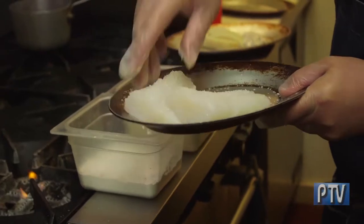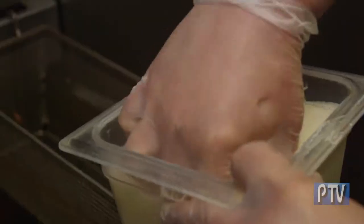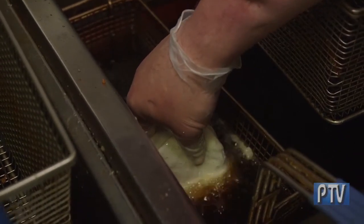Next, we're going to batter our Atlantic cod. We like to throw our fish in a little bit of rice flour and hold the fish for just a bit so that it doesn't stick to the basket.